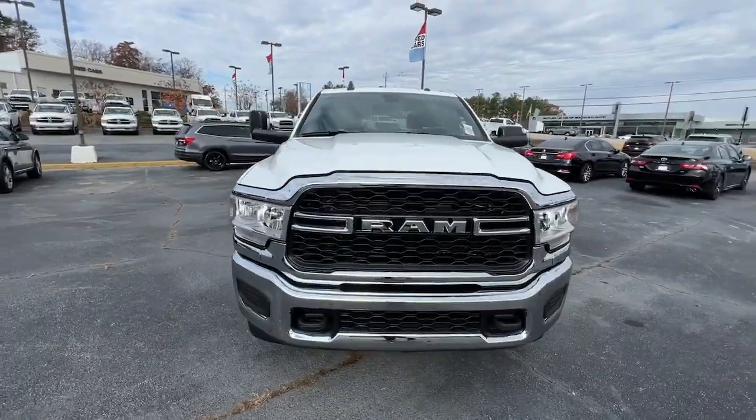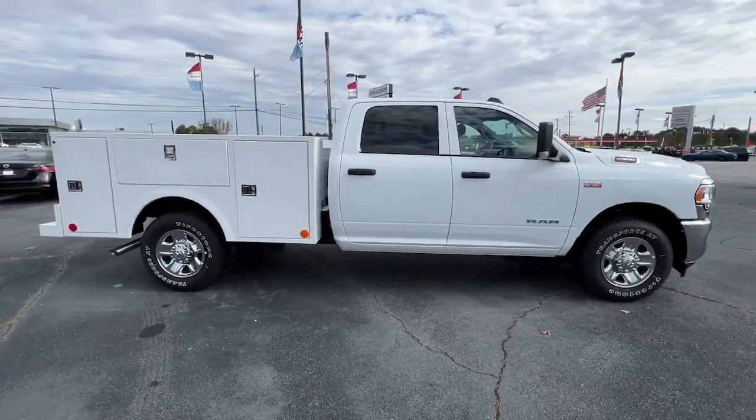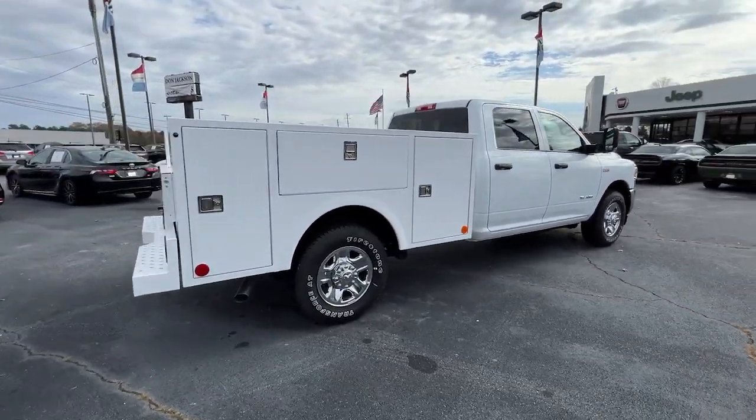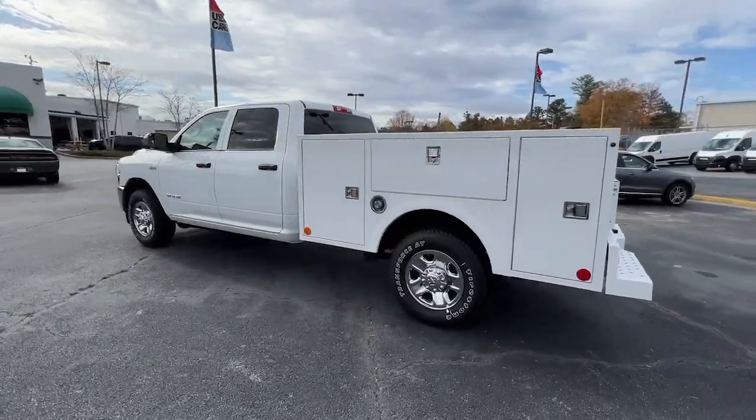Enjoy the view of this 2022 Ram 2500. Take the big jobs in stride in the Ram 2500. Its blend of heavy-duty capability, passenger comfort, and connected technology will see you through.